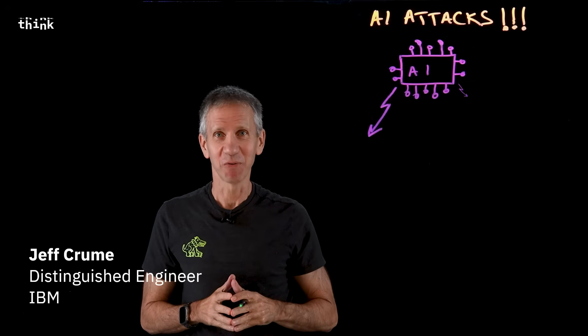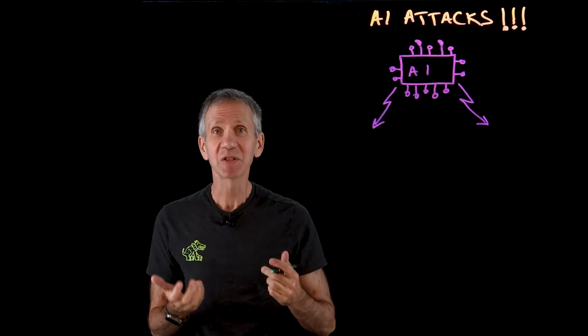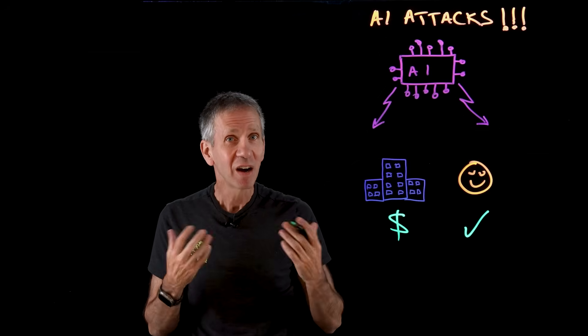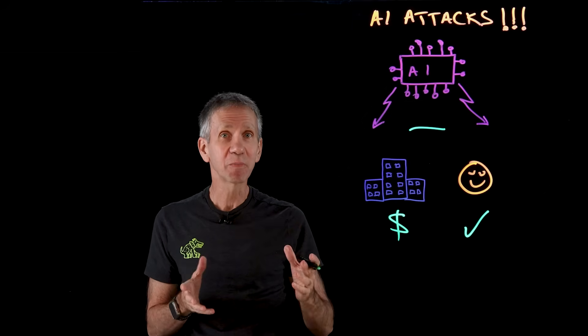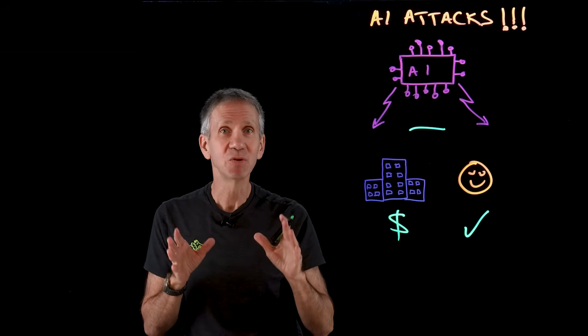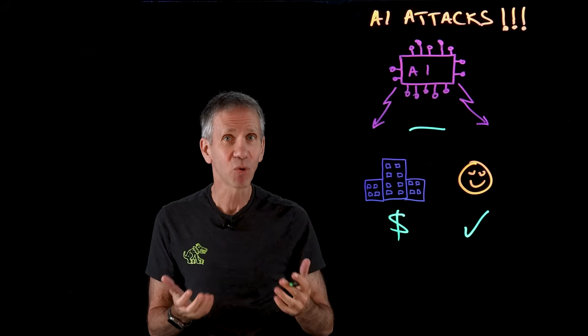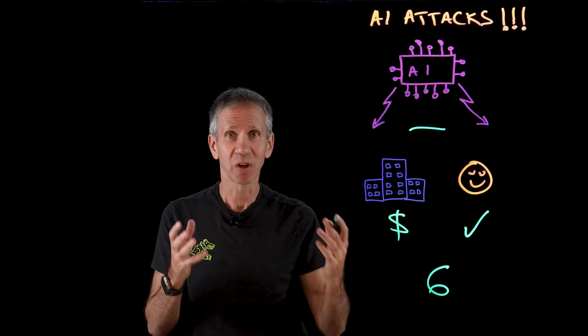AI attacks. Sounds like a bad sci-fi movie, right? Well, unfortunately in this case, it's actually happening, and we can expect to see more of it going forward. Businesses are using AI to improve customer service. Customers are using AI to research products. Unsurprisingly, hackers are using AI to hack. Agents powered by AI are equipped with the tools to write code, attempt logins, generate fake videos, and much more. While AI is doing amazing things to reshape our businesses and our lives in positive ways, it's also amping up the threat by putting more and more power in the hands of the bad guys. In this video, we're going to take a look at six different examples of attacks that are emerging using AI so that you can prepare your defenses to withstand the onslaught.